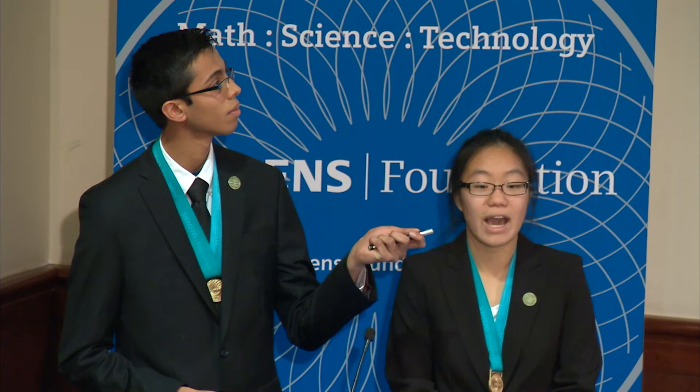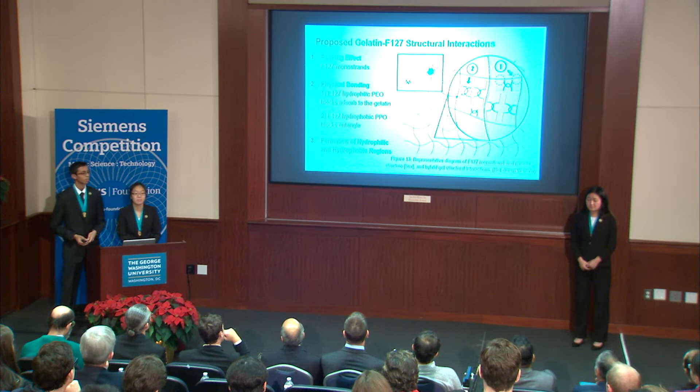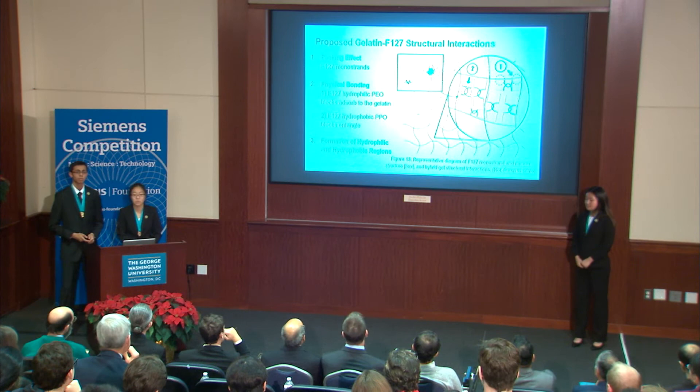From the data collected, we developed the following model of gelatin F127 structural interactions. First, we propose a packing effect in which F127 monostrands fill the gelatin mesh pores to resist deformation. Second, our data supports the presence of physical bonding: in Region 1, the hydrophilic F127 PEO blocks bind to the gelatin to reinforce the mesh network; in Region 2, the hydrophobic F127 PPO blocks entangle to form physical crosslinks that strengthen the gel. Finally, due to the interpenetrating F127 sub-network within the gelatin mesh pores, we see the formation of both hydrophilic and hydrophobic regions.